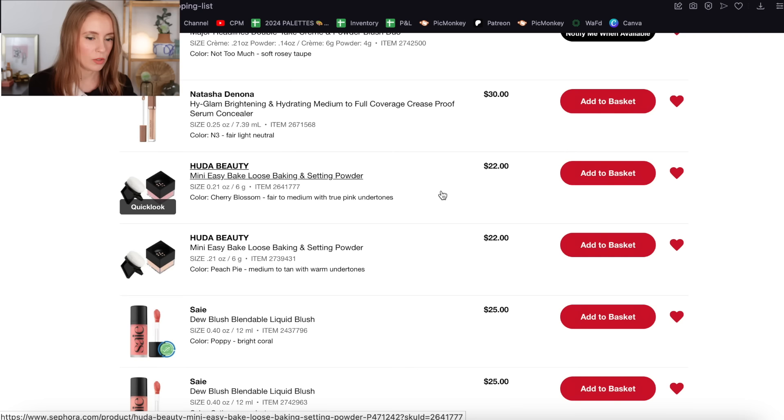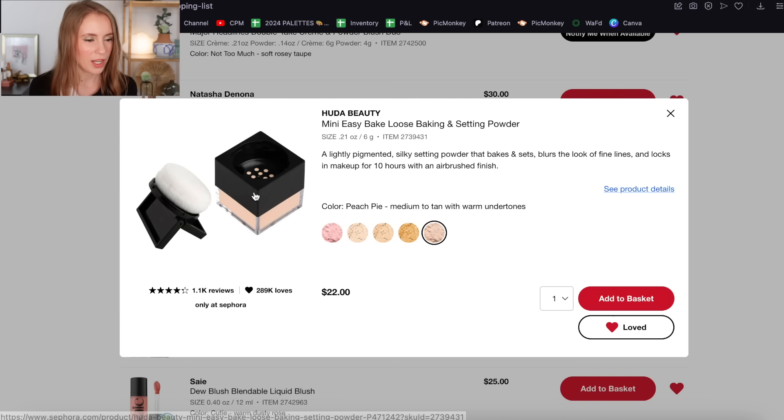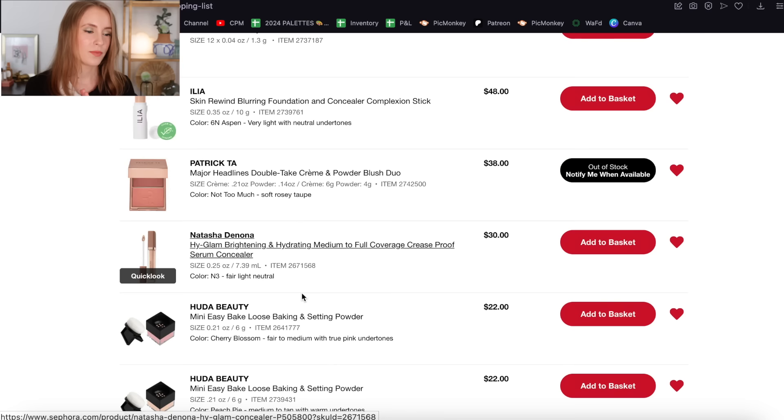Kelly also recommended the Huda Beauty Easy Bake Loose Setting Powder — Huda Beauty is another brand I'd really like to try something from, and I really love loose setting powders. The shade she recommended is Peach Pie, and apparently peach powder is trending right now. It's described as for medium to tan with warm undertones — Kelly and I are pretty close in skin tone, but I'm worried this might be a little too dark on my under eyes specifically. I also have Cherry Blossom on my list — a pink shade for fair to medium with true pink undertones. Those are the two shades I've got my eye on.